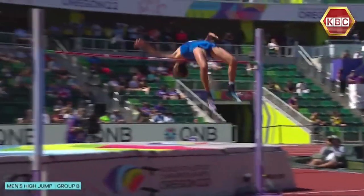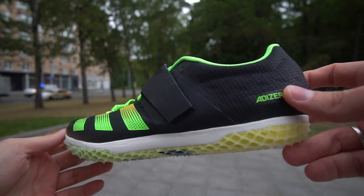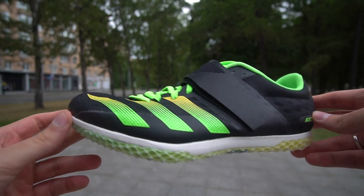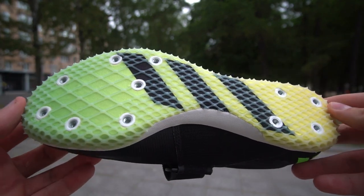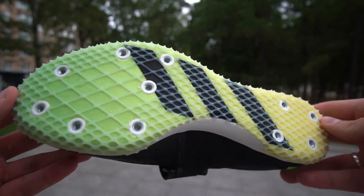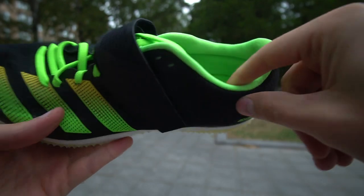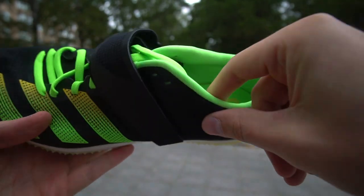Next is high jump — Adidas offers the Adizero HJ. This discipline is not as demanding for speed but rather requires a strong push and unique technique. That is why we see spikes across the entire length, so that every move is precise. The upper is strong and supported with additional Velcro.